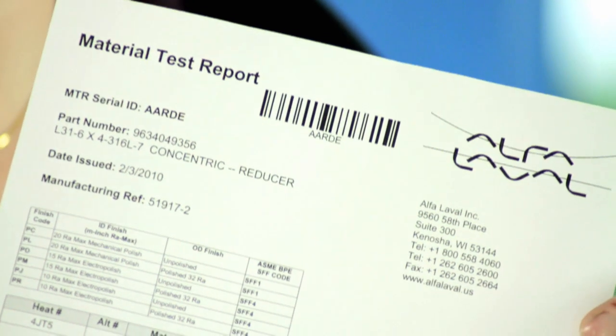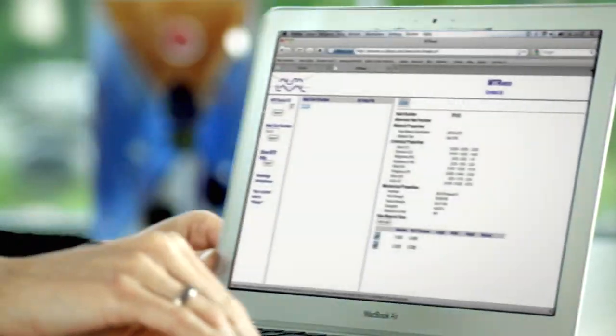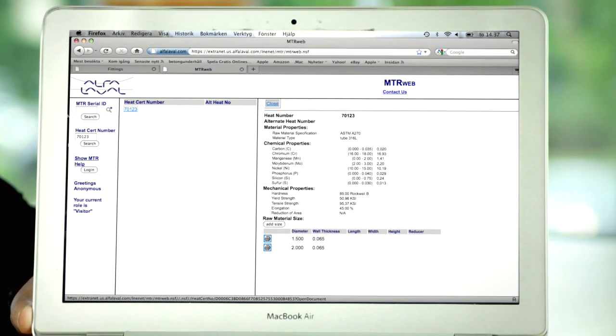Triclover tubes and fittings have well-documented traceability on the materials and have relevant conformity declarations on elastomers and surfaces. The documentation is easily accessible on our online NTR database. So ask yourself this question: who polished your fittings? With triclover tubes and fittings from Alfa Laval, you'll always know the answer. Consistent quality. Contamination safety. Easy weldability. Low installation cost.